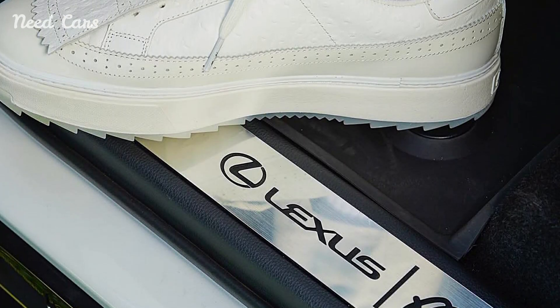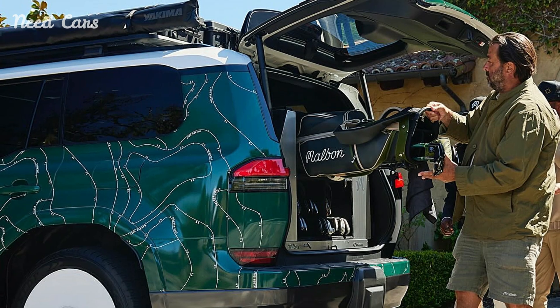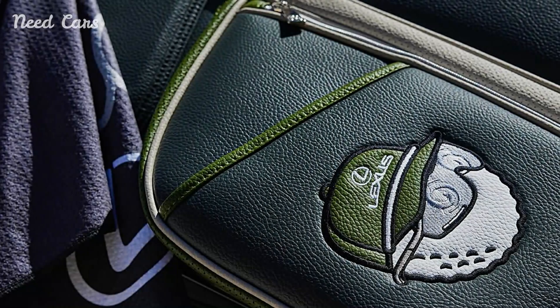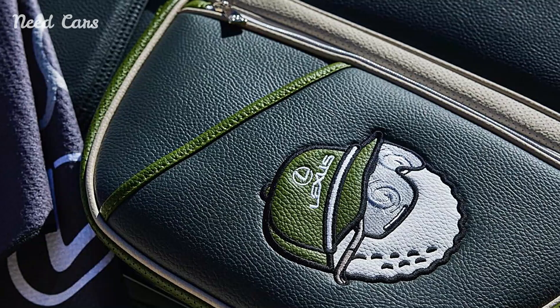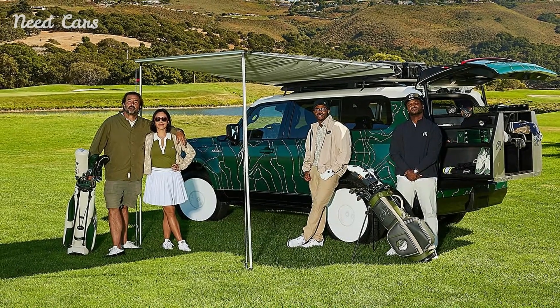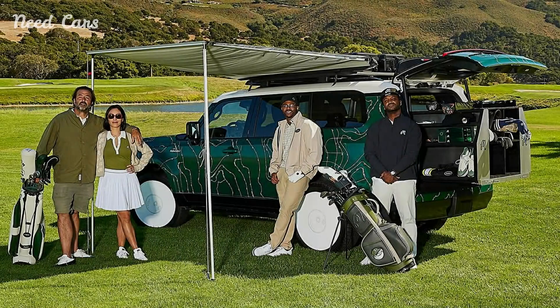In terms of performance, the 2024 GX550 remains true to Lexus's reputation for delivering powerful and reliable vehicles. Equipped with a robust engine and advanced off-road capabilities, it is more than capable of handling the demands of diverse terrains, whether navigating rough country roads or making a statement in urban settings. The combination of luxury and capability ensures that the GX550 can cater to a wide range of driving needs.